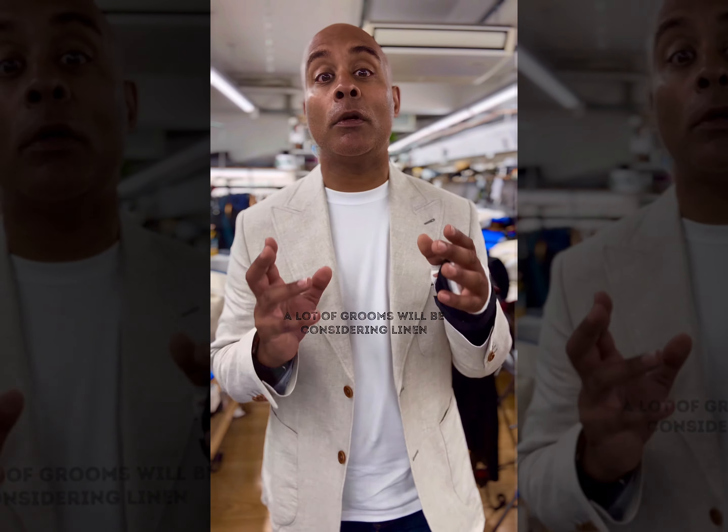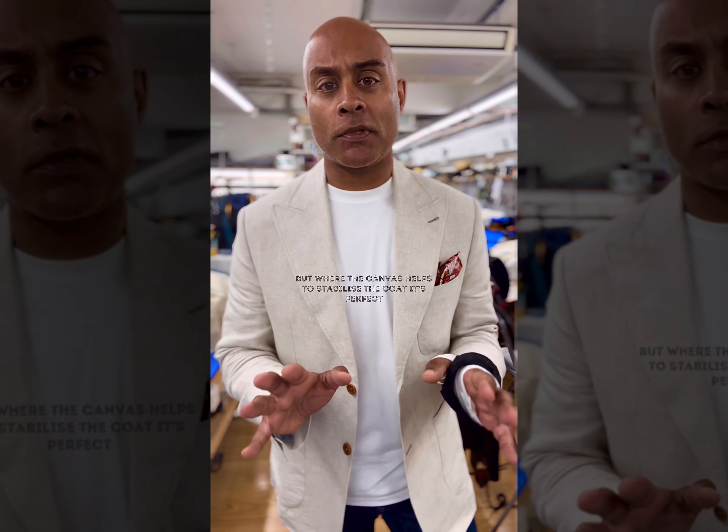The front of the jacket is pristine. You will get creasing in areas where there's no canvas — so the sleeves and the back — but where the canvas is helping to stabilize the coat, it looks absolutely perfect.